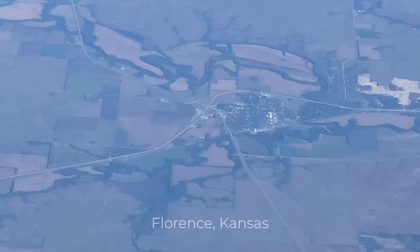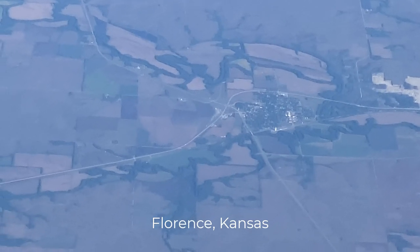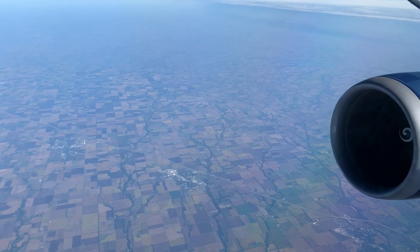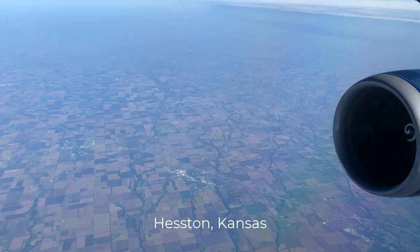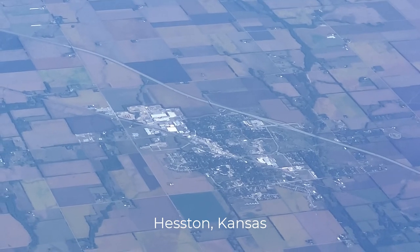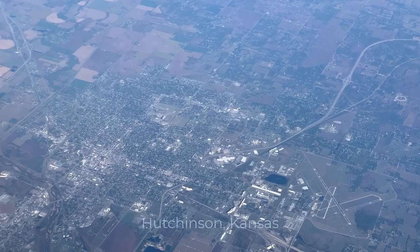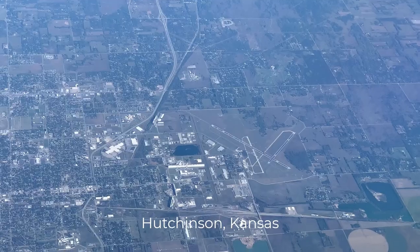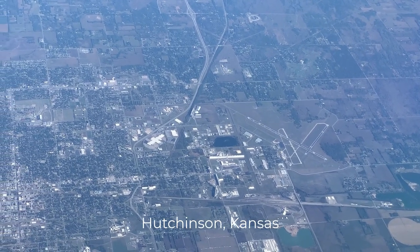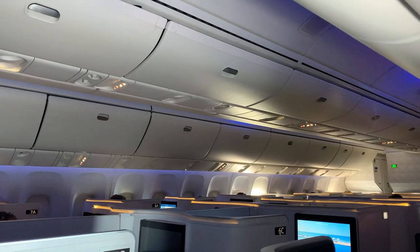We're now passing over Florence, Kansas — named not for Florence, Italy, but rather the daughter of the third governor of Kansas. It has a population of less than 400. There are many small towns among the fields here, like Hesston, Kansas, which has a population of around 3,500 and manufactures lawn mowers and farm equipment. We then pass by the much larger Hutchinson, Kansas with a population of 40,000 — there's a good-sized airport there, but for commercial service, passengers drive to nearby Wichita. On the other side of the airplane is Wichita, but it looks like only one passenger on that side in this cabin cares for the view. What a shame.